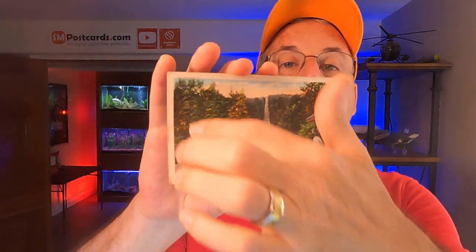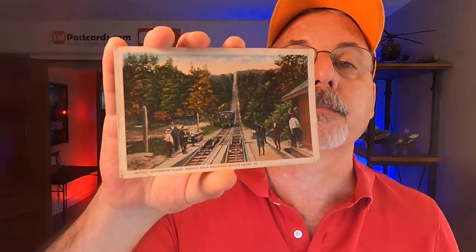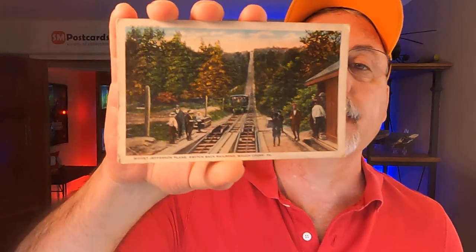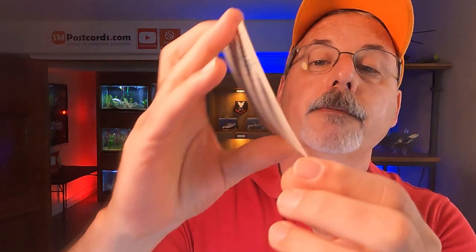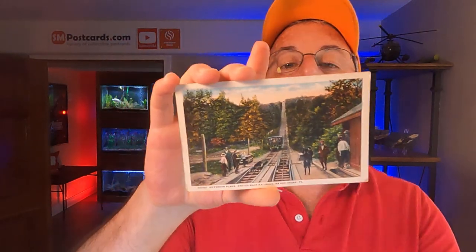So four cards at four to five dollars — that's sixteen bucks. This last card is a white border card from 1923. I can tell it's a white border card just by feeling it. A lot of people think white border cards just have a border — you've got to be careful, they're kind of elusive. This is the Mount Jefferson Plain Switchback Railroad, Mount Chunk, Pennsylvania. It's got some scenes, and this card did have a little bend on the corner — but for 1923, not bad at all. The postmark is there but no stamp on it, so I don't know the history. White border card, sold between four and five dollars. That was 18 cards on eBay.